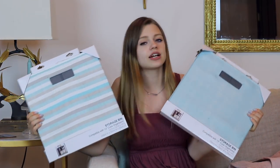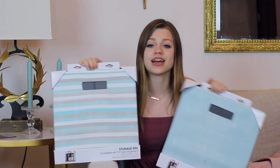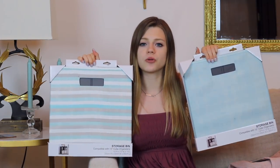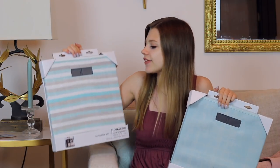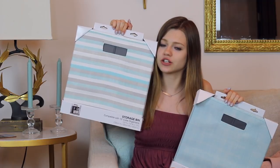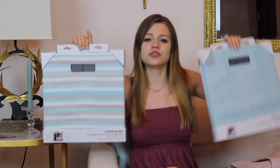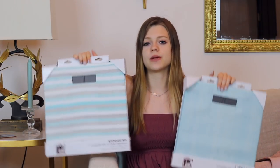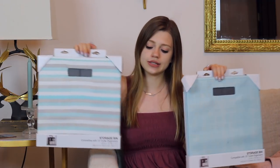I got two different kinds of storage bins that I'm going to use for storage in my closet, and these are both from Kohl's. One is an aqua-y color with a little bit of white on it, and the other has different colored stripes in tan, white, and blue. They kind of match each other. There's a shelf on the top of my closet, so I bought them to put up there, and also at the bottom to store different things in.